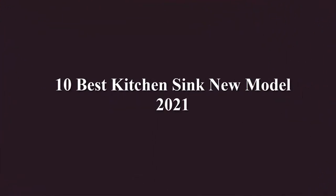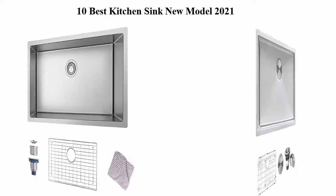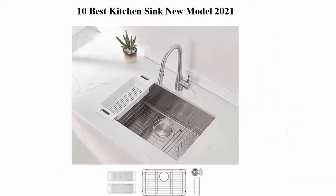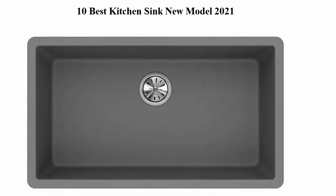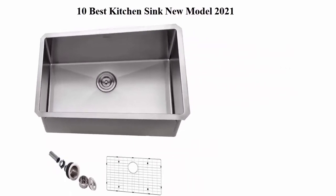10 Best Kitchen Sink New Model 2020. We are going to check out the top 10 best kitchen sinks. This list is based on my personal opinion and I try to list them based on their price, quality, durability, and more. If you want to see their price and find out more information about these kitchen sinks, you can check out the description.